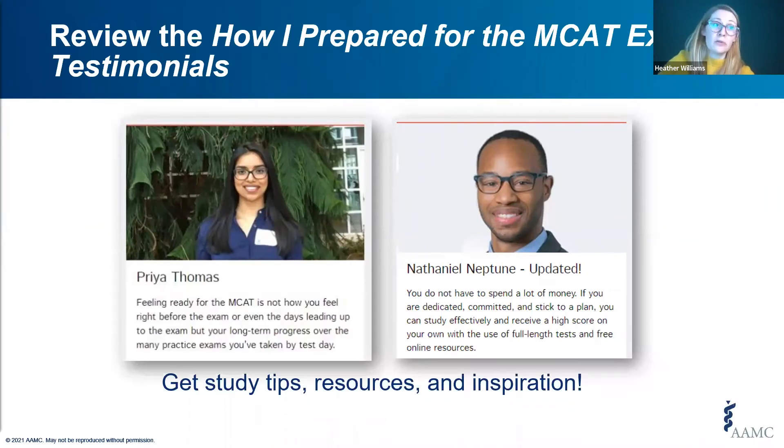Your peers are a great source of information. We've interviewed some examinees who have overcome obstacles in their own MCAT preparation. If you read through their study methods and tips in their profiles, you might find some of their experiences relatable. We've also updated some profiles to describe where they are in their own medical education.